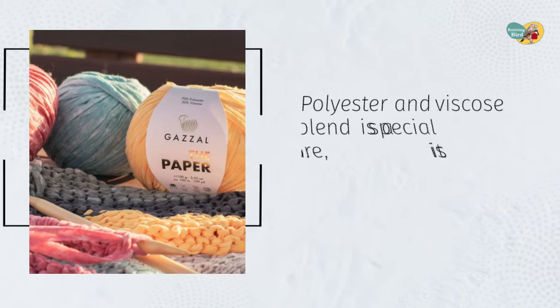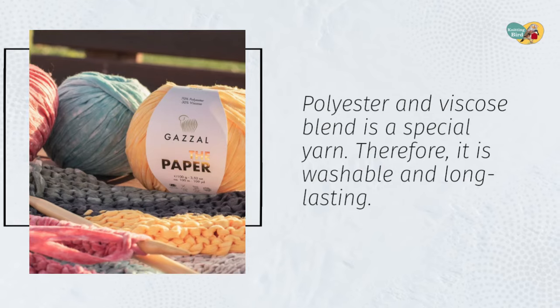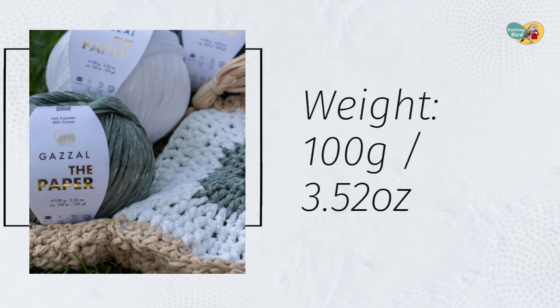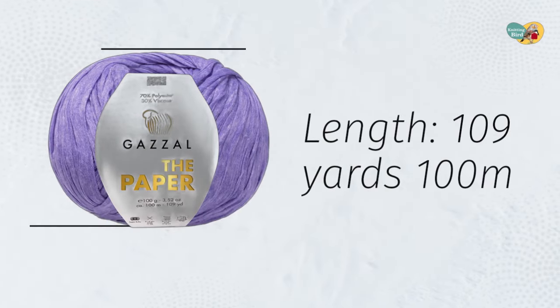The polyester and viscose blend is a special yarn. Therefore, it is washable and long-lasting. Weight: 100 grams (3.52 ounces). Length: 109 yards (100 meters).